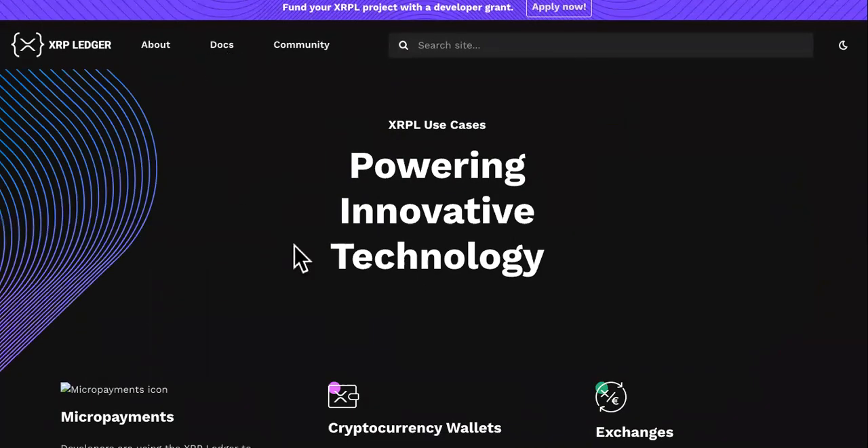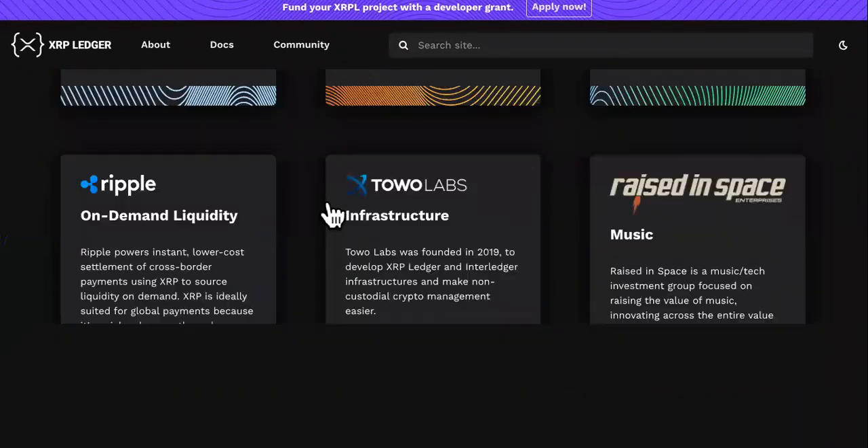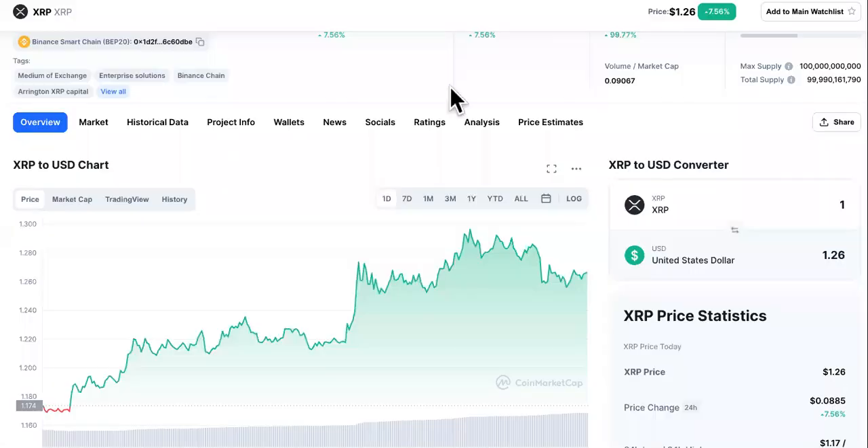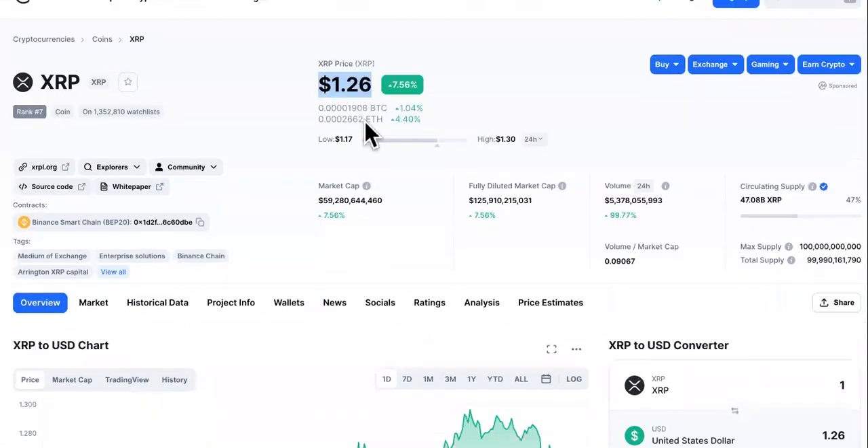If you're actually thinking about investing in XRP token, or if you want to build on the platform, check out the documentation, read the white papers, and you can stay up on things by joining the community on this page right here.